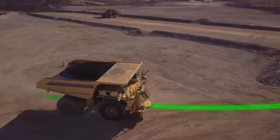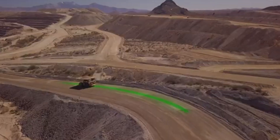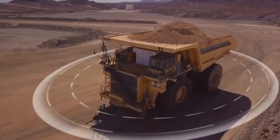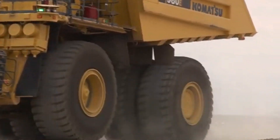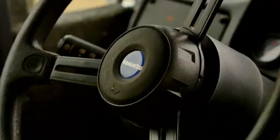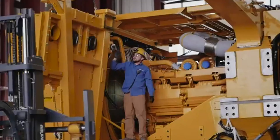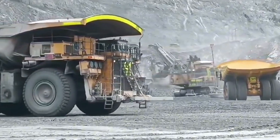With a payload capacity of 363 metric tons, equivalent to 400 short tons, the 980E-5 can transport loads that match the combined weight of approximately 57 fully-grown African elephants. This power is generated by a robust Komatsu diesel engine capable of delivering 3,500 horsepower, allowing the vehicle to reach a top speed of 40 miles per hour — impressive for a truck of this scale.